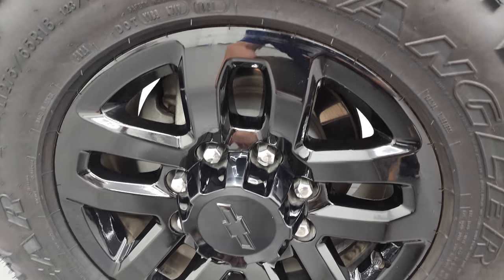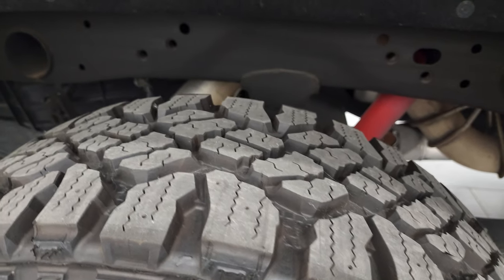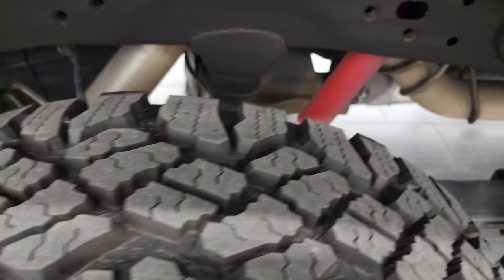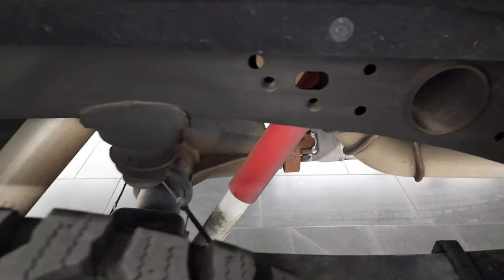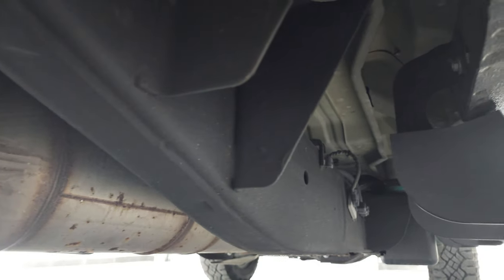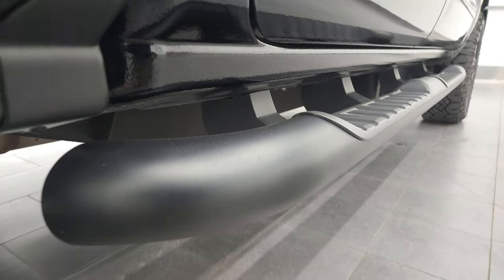If you like the video, you can subscribe to my YouTube channel — there's a link in the upper right hand part of the screen. Back tires are brand new — we put those on in our safety inspection. And the frame and underbody all the way back here is in fantastic condition. I don't think you're going to find too many 2016s as clean as this one underneath.